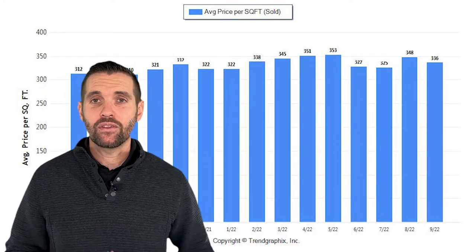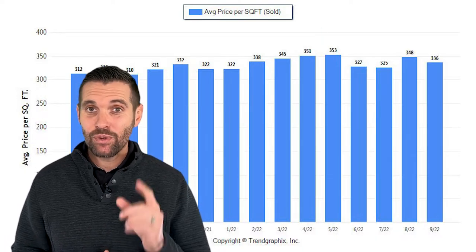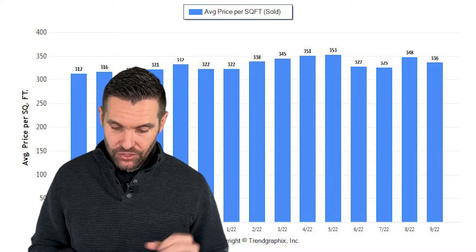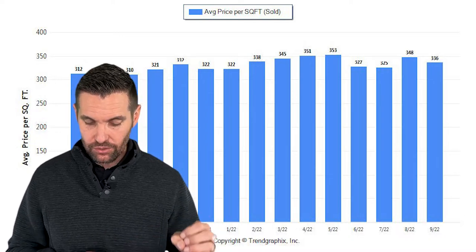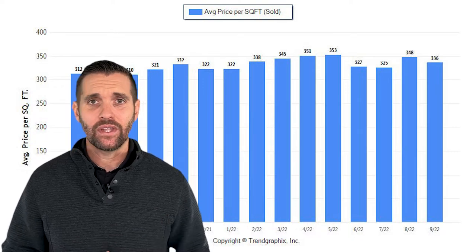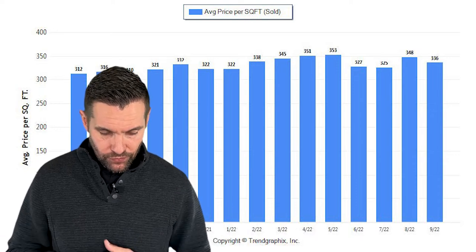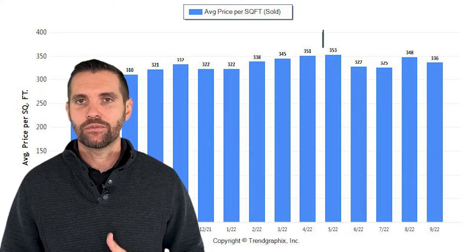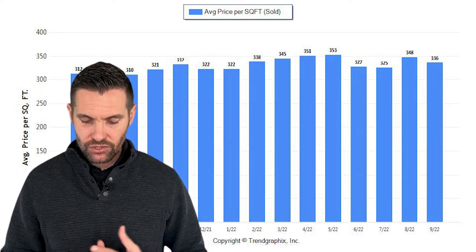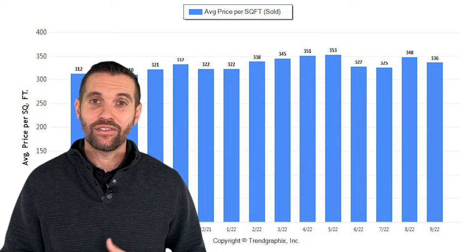Price per square foot in Rockland, California is $336 per square foot. The highest price per square foot we've had this year was $353 per square foot, and that was actually in May — same thing in Roseville, it was the highest recorded. A year ago, price per square foot was $310. So as you can see, we're right there in the middle in that wheelhouse, kind of fluctuating in and out of the 330s.